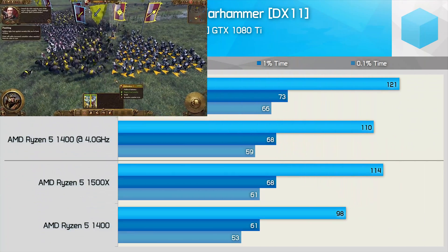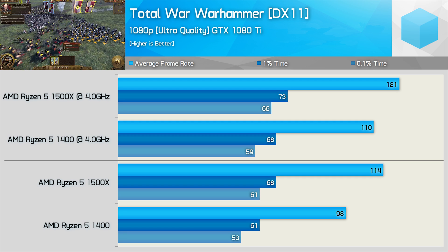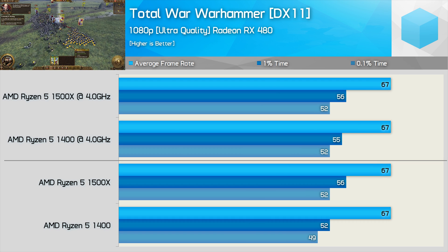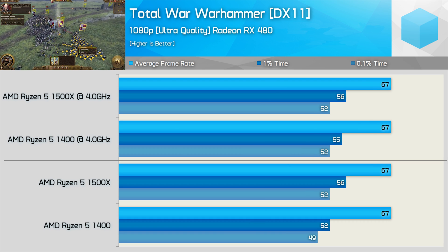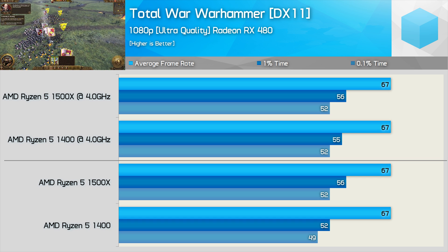Total War: Warhammer is another very CPU-intensive title, and here the 1500X was 16% faster at stock performance. With both CPUs overclocked to 4GHz, the 1500X was still 10% faster — quite a large margin considering the only difference here is the level 3 cache capacity. However, once we drop in the RX 480, that margin is reduced to nothing, and we find the same performance from both processors even before any overclocking takes place.